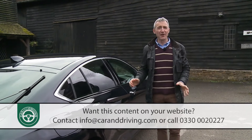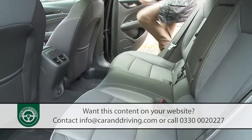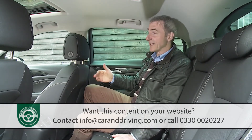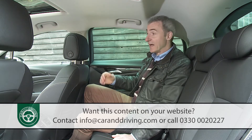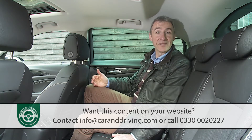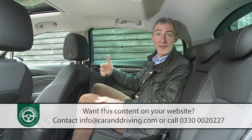Time to check out another area of this car that might really sell it to you: the back seat. Once inside, you really notice the benefit of this second generation model's extra 92 millimetres of wheelbase. As you'd expect from a car that's now nearly five metres in length — nearly as long as an enormous Audi Q7 SUV — there's plenty of room for one really tall adult to sit behind another.